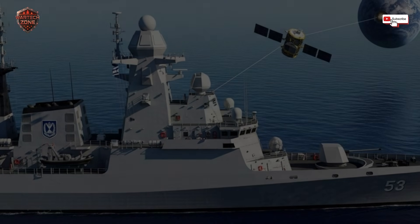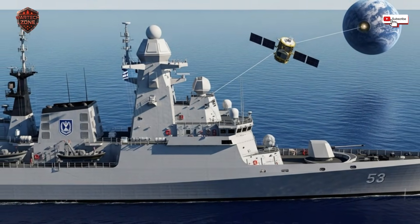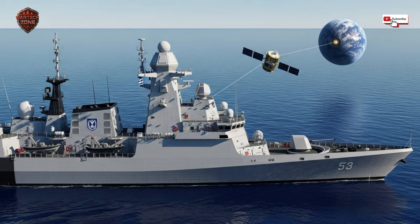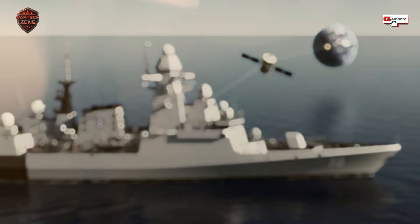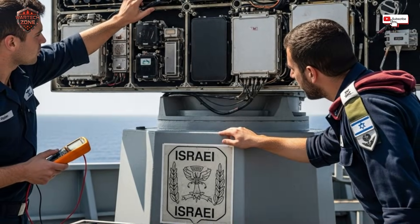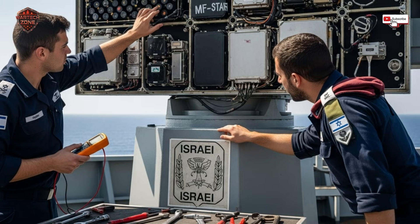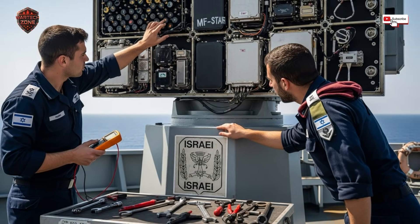Here's the magic trick. Because it's all electronic, a powerful computer can control every single one of those thousands of modules. It can make them all work together to shoot a radar beam in any direction instantly. It can split that beam into a dozen different beams, each doing a different job — one scanning the horizon for ships, another locked on a high-flying jet, a third guiding a missile already in the air — all simultaneously, with zero delay. Every single degree around the ship is watched all the time, every second of the day. That 360-degree coverage isn't just an upgrade — it's a revolution.